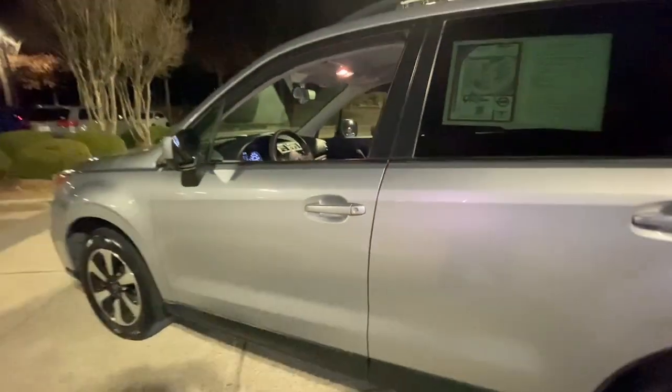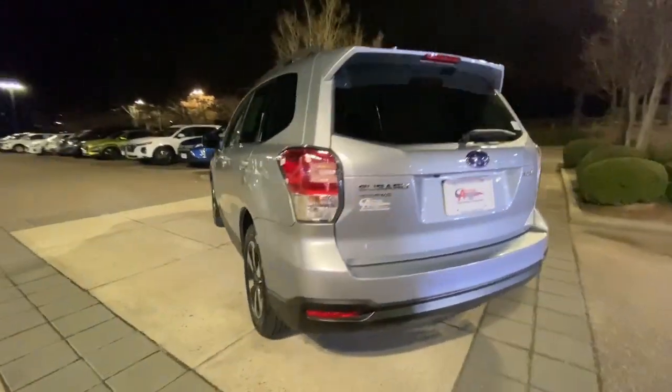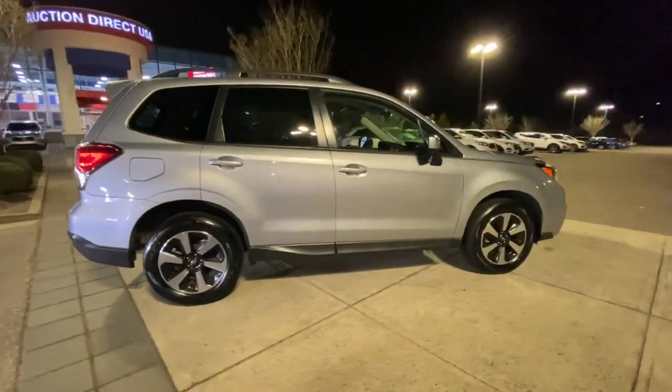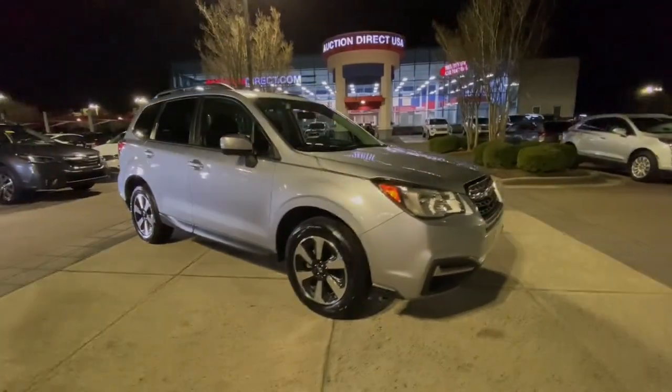These are just some of the great options this vehicle comes with: panoramic roof, sun/moonroof, all-wheel drive, keyless entry, remote engine start, satellite radio, backup camera, steering wheel audio controls, power driver's seat.